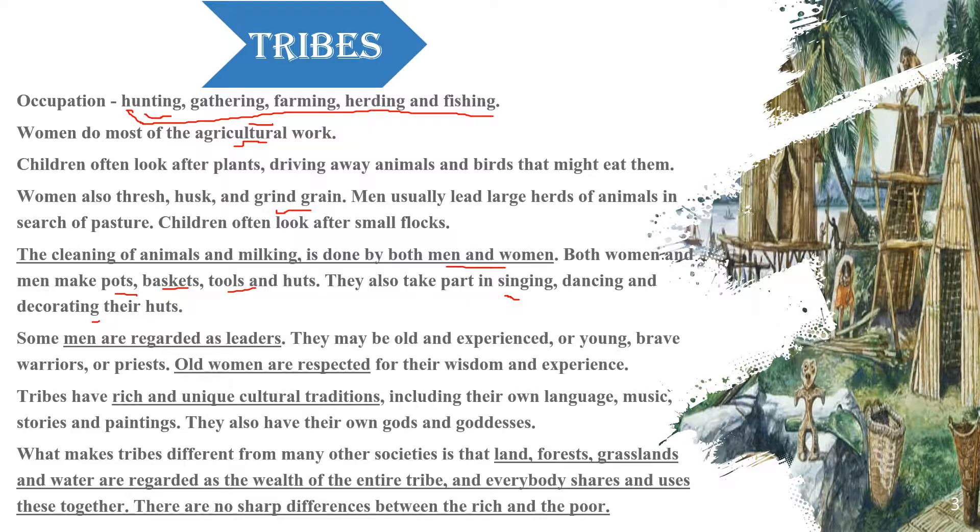Women work in agriculture, men take care of animals, children help look after the animals too. Old women were respected because of their wisdom and experience.